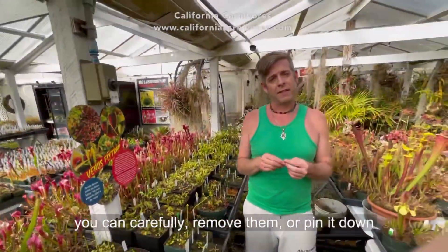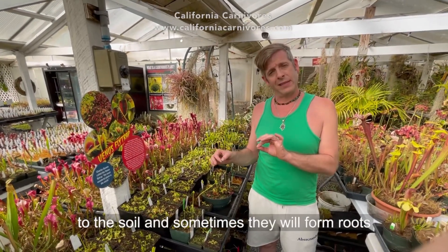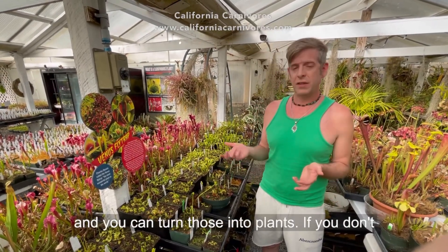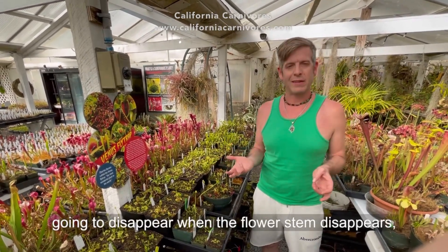If you want to, you can carefully remove them or pin it down to the soil, and sometimes they will form roots and you can turn those into plants. But if you don't do anything special like that, they're just gonna disappear when the flower stem disappears.